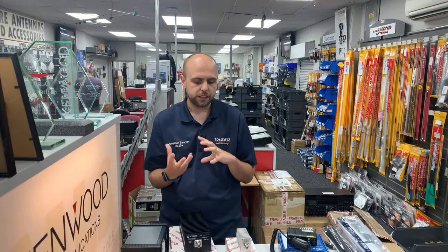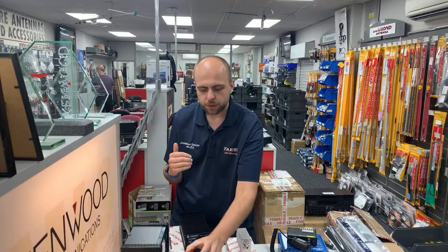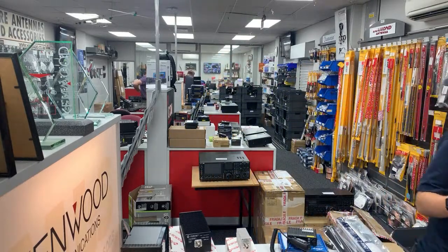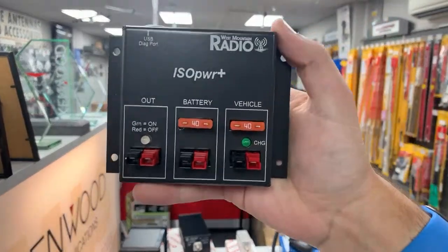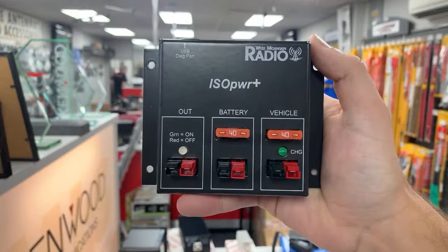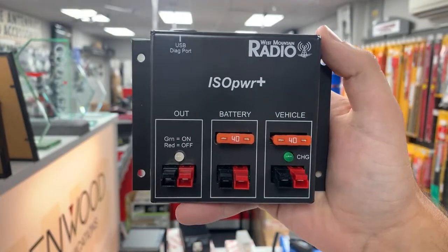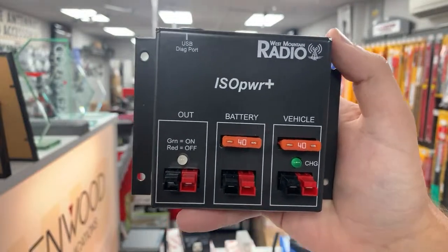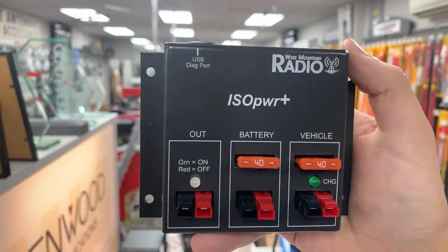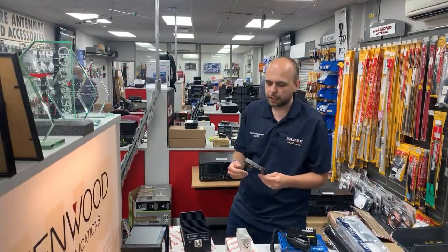If you want to run a system where you're charging a battery at the same time, we have the Isopower Plus in stock. You've got an input from a 12-volt vehicle supply, an output to charge a battery — maybe a slab in the back of the car — and then your radio output. While your engine is on you're charging the battery; when you turn the engine off, it flips over to the battery to keep your radios running without draining your vehicle battery. It handles up to 40 amps.